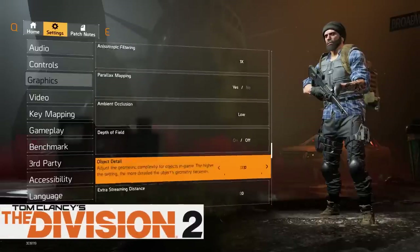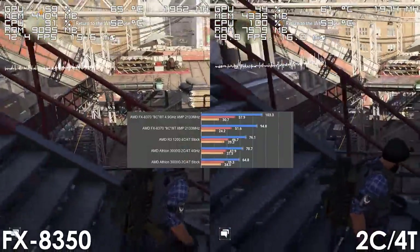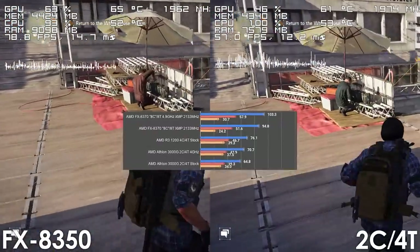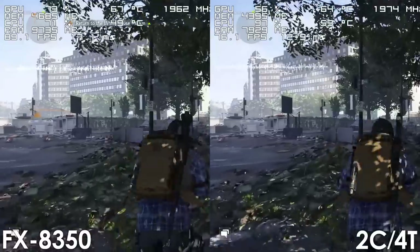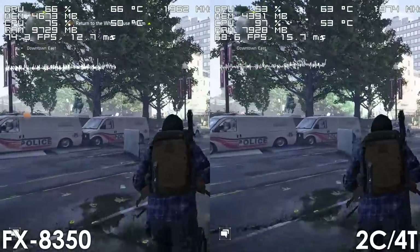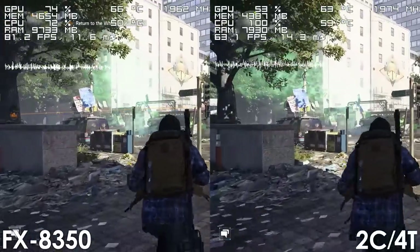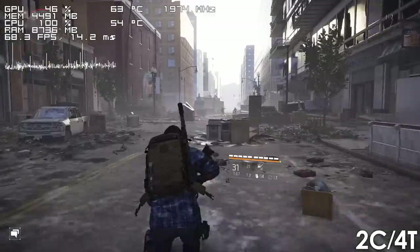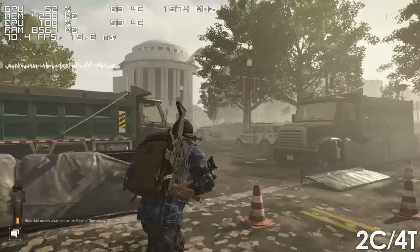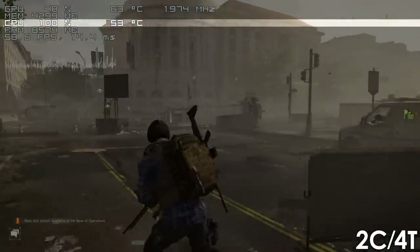Next on the list is Division 2. According to Steve from Gamers Nexus, this game stutters more on an overclocked FX8370 than it does on the Athlon 3000G. In my case, the game runs perfectly fine on my stock FX8350, which has no issues outperforming our dual-core processor in both frame rate and frame time performance. The 2-core 4-thread CPU also struggles to load objects and textures from time to time, which shouldn't be a surprise since it is almost constantly maxing out.